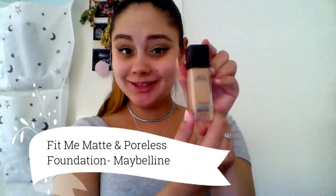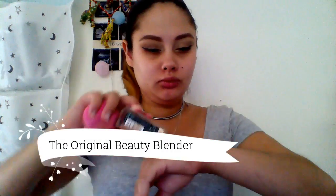Now that the eyebrows are done, I'm moving on to foundation. Today I'm using the Maybelline Fit Me Matte and Poreless Foundation - this is a really good foundation to make your skin look matte and it's really good for oily skin. I take some on the back of my hand and use my beauty blender to apply it, blending it out and making sure to blend it into the neck so you don't have any makeup lines.